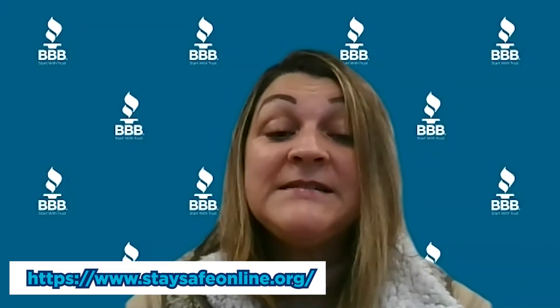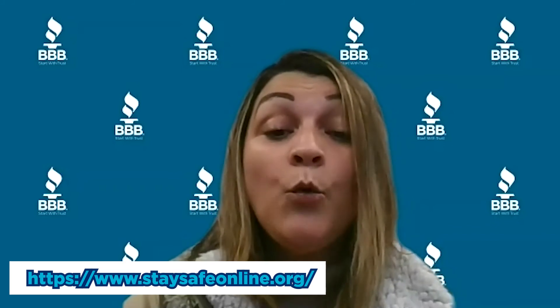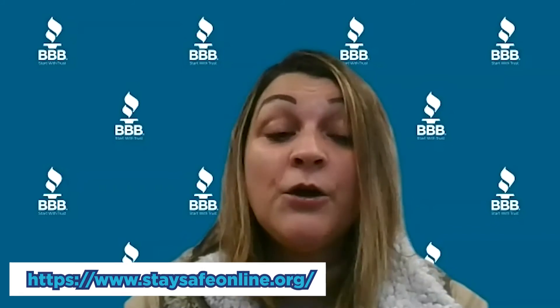For more cybersecurity tips, visit the National Cybersecurity Council at staysafeonline.org. We'll be posting tips and advice throughout October. Thank you for tuning in. Remember that we post a video every week with tips and advice to help you become a wiser consumer.